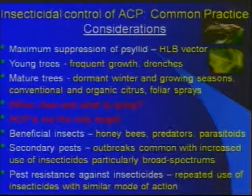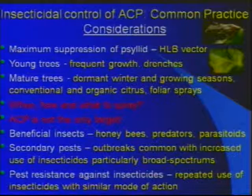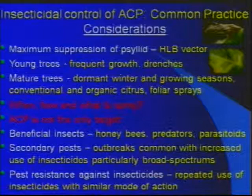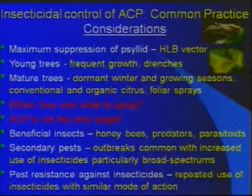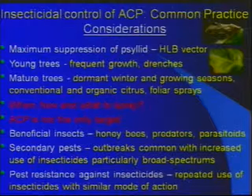We know that psyllid requires new growth to develop and reproduce. The young trees produce more frequent growth, so they need more protection. That's why we have neonicotinoids that provide longer suppression on younger trees, whereas with the mature trees, we are limited, as Michael mentioned, basically right now to the neonicotinoids.